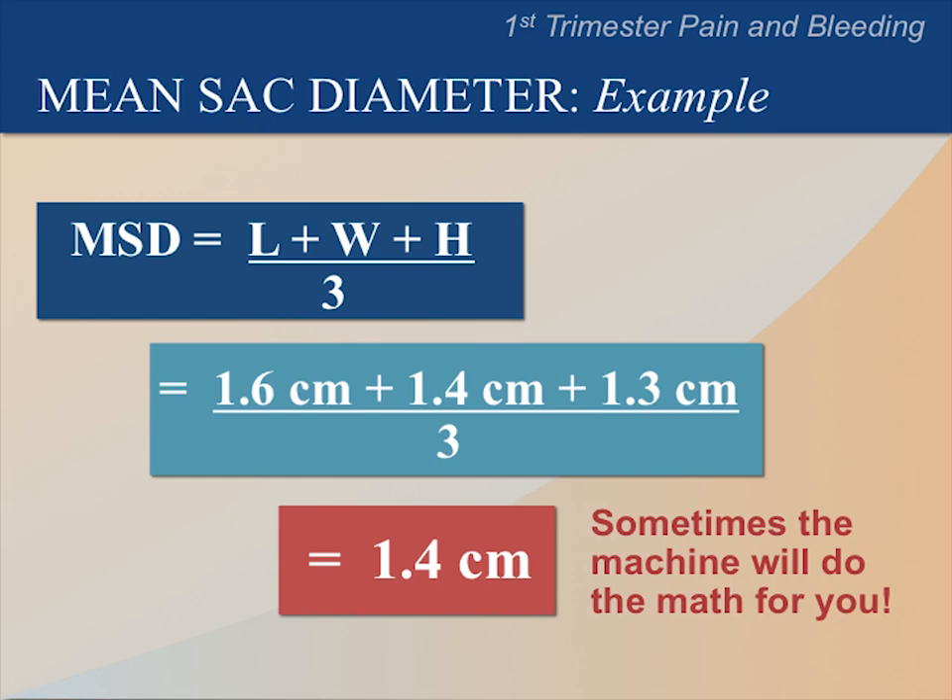When we add the three measurements together and divide by 3, our mean sac diameter is about 1.4 cm or 14 mm. In most cases, the machine will calculate this for you. If this sac were larger than 20 mm without a yolk sac, it would likely be a blighted ovum or a failed pregnancy.